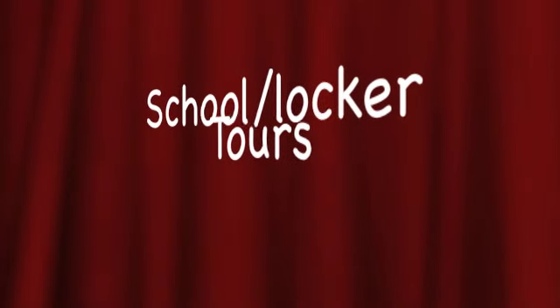Hey guys! This is Locker Tours. Sorry we couldn't talk in this video because the teachers wouldn't let us. I videotaped Lily and Lily videotaped me.